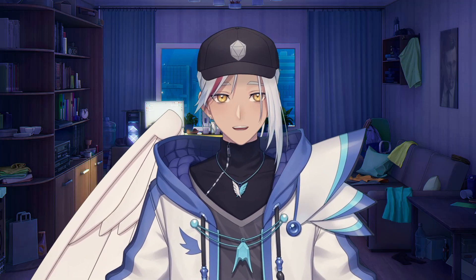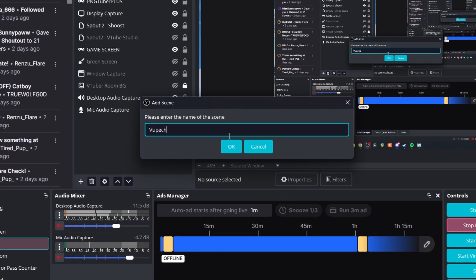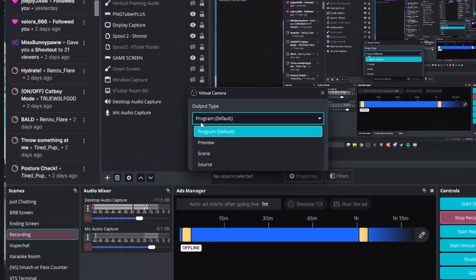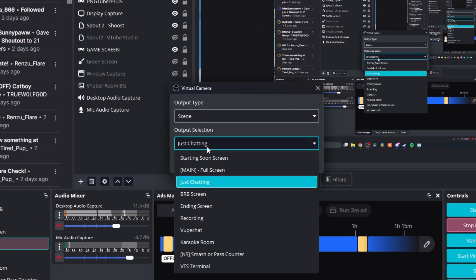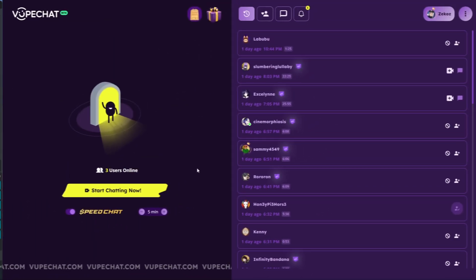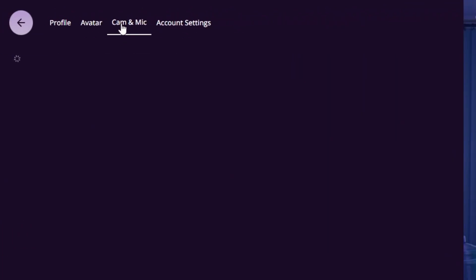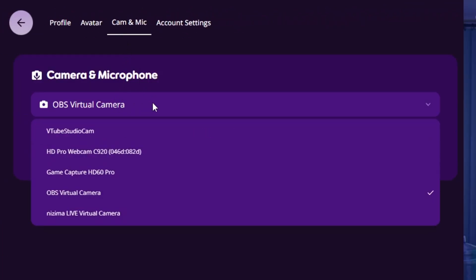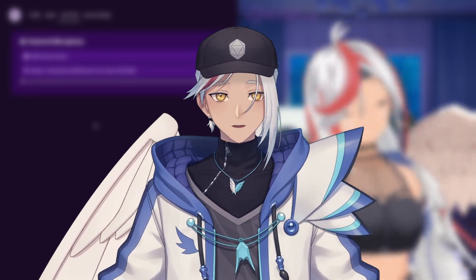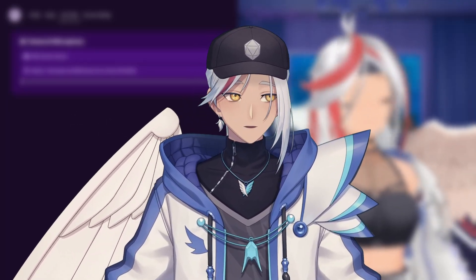Let's begin. First, let's set up OBS Virtual Camera for VoopChat. In OBS, set up a scene and create a source with your desired method. Then open the virtual camera settings by clicking the cog wheel, select 'Scene' as your output type, and select your scene in output selection. After signing into VoopChat, navigate to your profile in the top right corner, go to the Cam and Mic tab, and select OBS Virtual Camera from the dropdown. Also, don't worry about streaming or recording — you can switch to any scene without affecting the virtual camera, as it'll only output what you've selected.